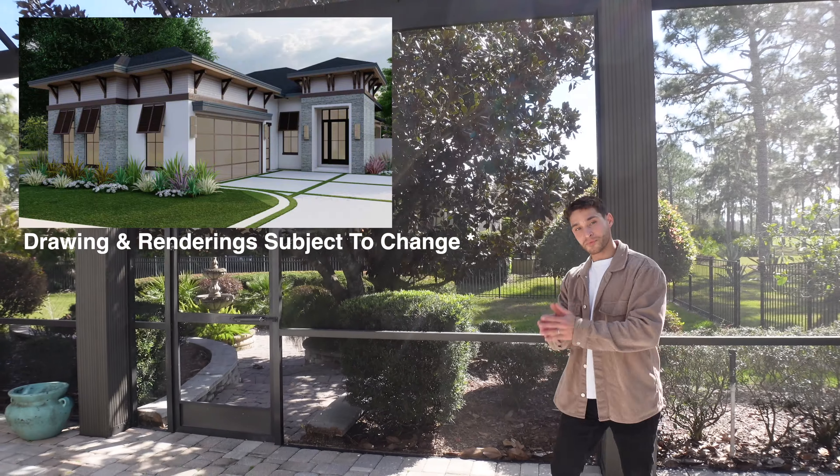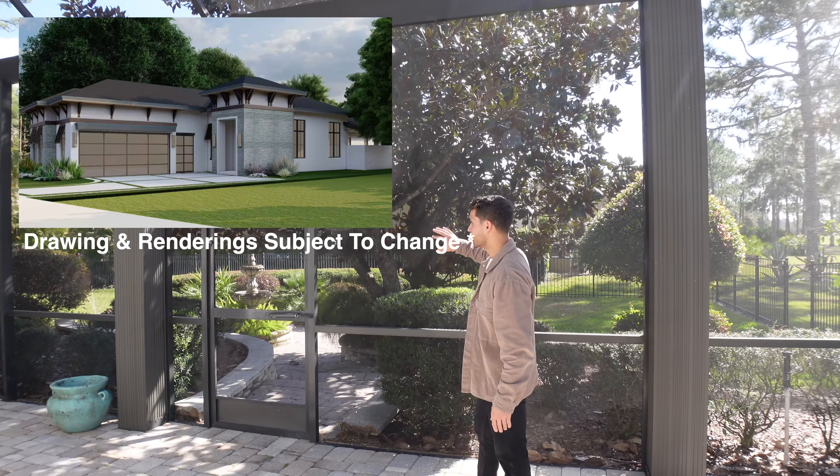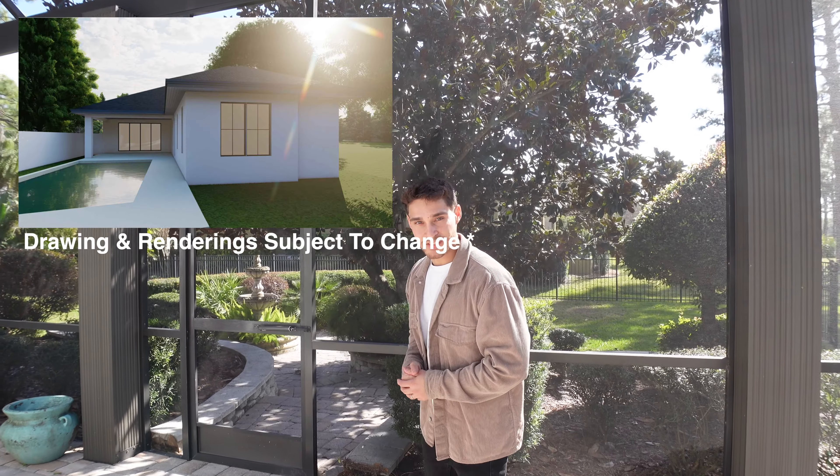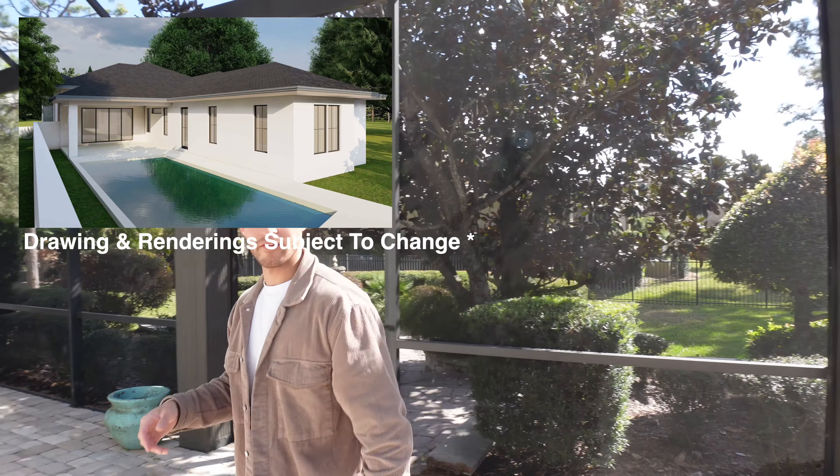This side right here is going to be subdivided — it will be a separate new construction building. We'll go over more of those details in a separate video. Let's go inside and check out the rest of the house.